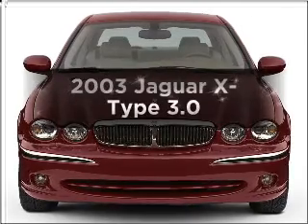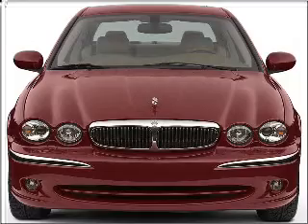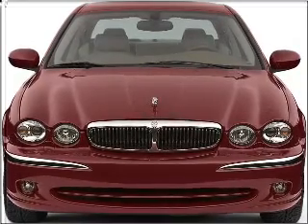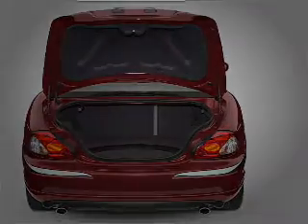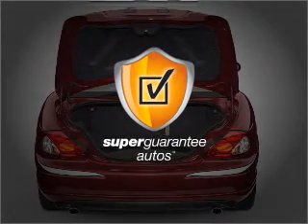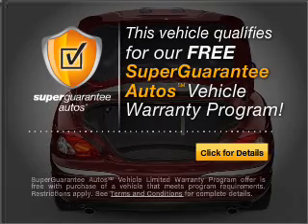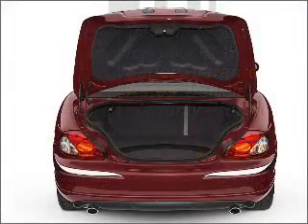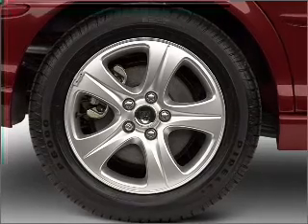Check out this 2003 Jaguar X-Type. If you're looking for a first-rate auto, this one could be yours today. With a solid six-cylinder engine connected to a smooth shifting transmission, this vehicle qualifies for our free Super Guarantee Autos Vehicle Warranty Program. Buy a vehicle and get a free warranty from us only at everycarlisted.com. Premium wheels give a more luxurious look.